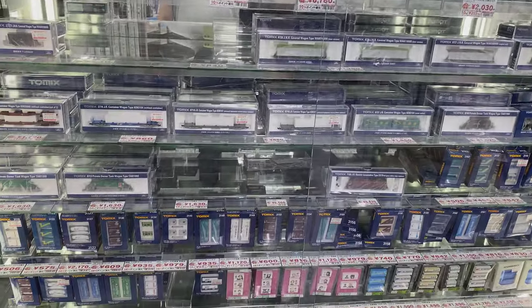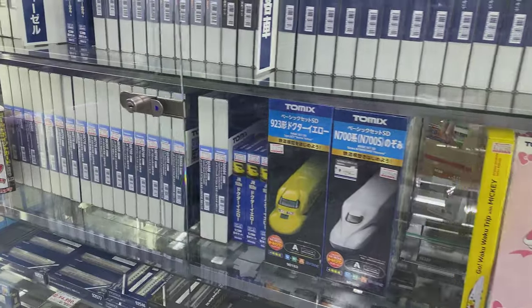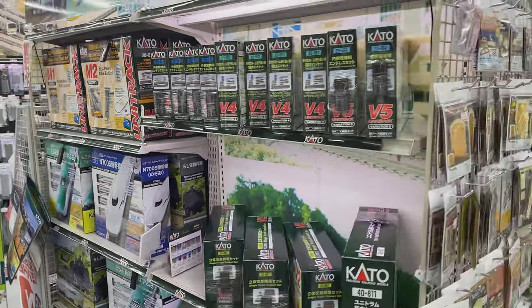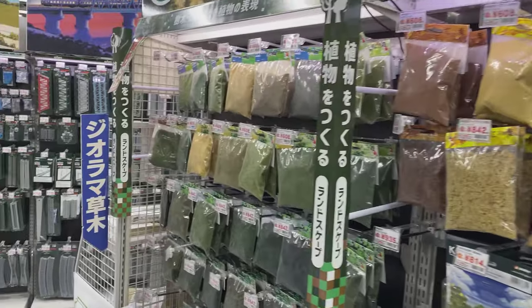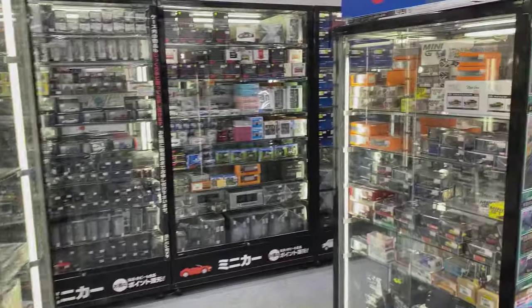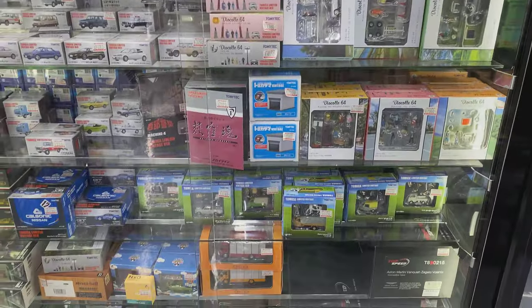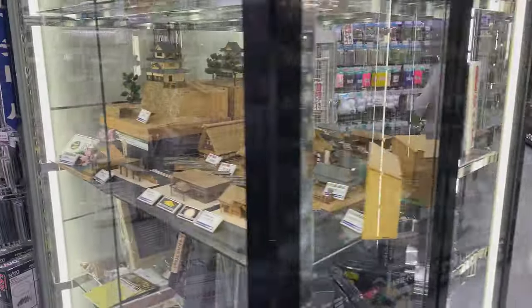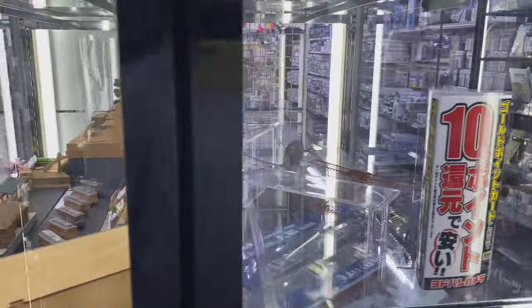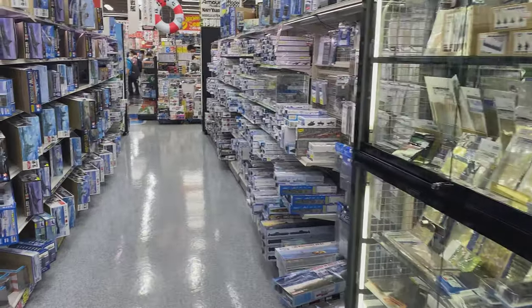We see a lot of trains in front of us from Tomix and Tomitech. These are very, very popular here in Japan — most boys grow up loving trains, whether it's Shinkansen or the local trains. This area of this floor is dedicated and devoted to that. We have a lot of stuff all around us for building and displaying train models. Taking a look in front of us, we have some smaller cars, some people you can put in displays, and a fantastic castle display with some old village-type structures as well.